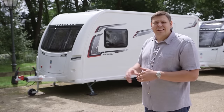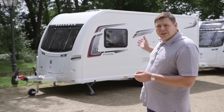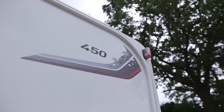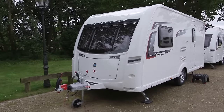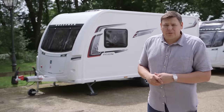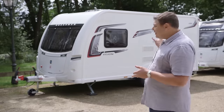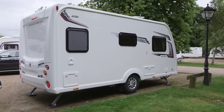This is the 2017 Coachman Vision 450. So what's new? Well, from the outside not a huge amount. There are those rather smart new graphics, but if you spend an extra £500 you can opt for the Vision Plus, which comes with a rather smart new front sunroof — for the first time on the Vision range. There have been other changes however. The 380 has been dropped from the range, which means that this 450 is now the entry level to the Coachman brand. It's a good looking van too. I'd like to have seen some external locker access on this side, but it's good to see that all the services are on the other side.